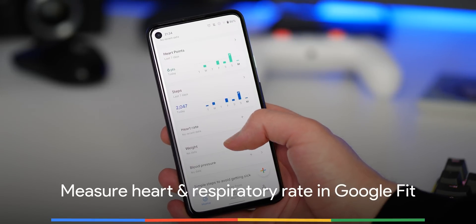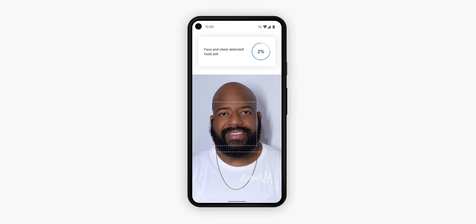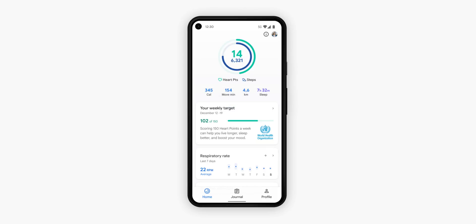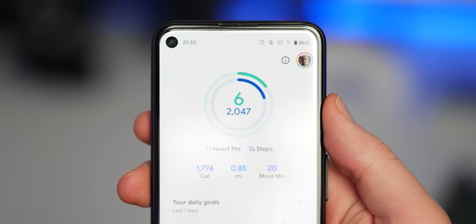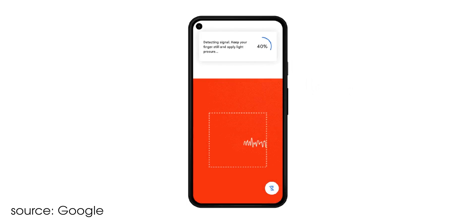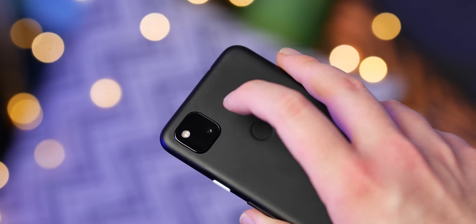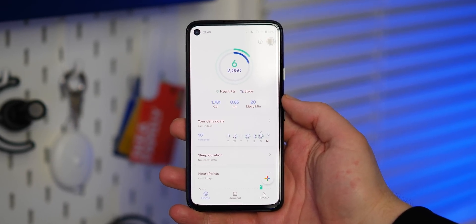Google Fit is leveling up courtesy of the March Pixel feature drop, with added measurements now available right at your fingertips. Using the front-facing camera on your Pixel, computer vision is used to measure your overall respiratory rate by detecting small chest movements as you breathe. It's pretty incredible that you can do this using your front-facing camera with no extra added tech. There's also another added feature joining respiratory rate in Google Fit: you're now actually able to add your heart rate within Google Fit simply by placing your fingertip over the rear camera lens. You might end up smudging your photos if you forget to clean that lens, but it's a long-overdue addition that will prove to be a neat extra health measurement without needing an extra accessory. These new enhanced Google Fit features will be available in the coming weeks, so don't worry if you don't see them just yet.